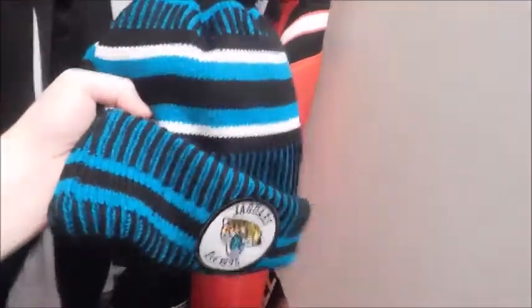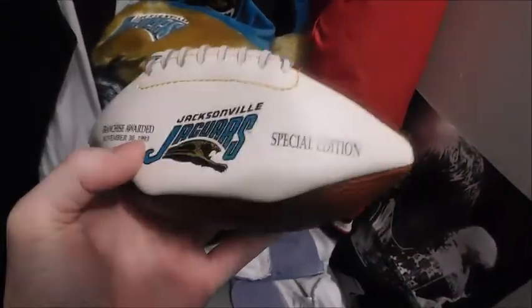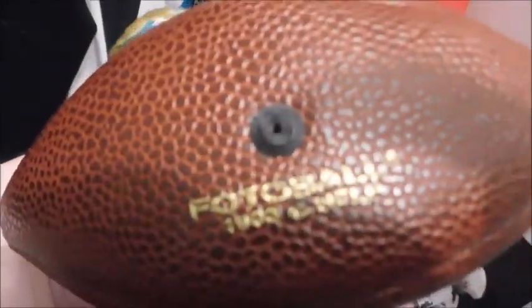Now we got mainly just a few beanies and it's all Jaguar stuff. Here's like a small football too. We got the Jacksonville Jaguars 100th anniversary beanie — found it for fairly cheap, like maybe $10 brand new. Also got this one for cheap; this is the beanie I wear the most. I wore it in most of my post-game videos when I ranted about the Jaguars. This is a Jaguars Christmas hat with the old logo on it. And right here we got a Jacksonville Jaguars franchise awarded football with the original logo from 1993.